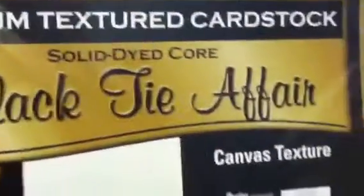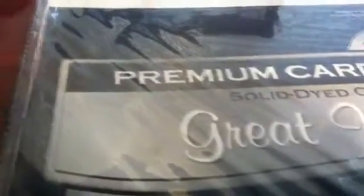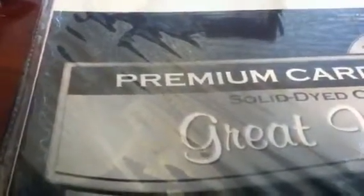I also got two of the Black Tie Affair canvas texture cardstock and a pack of the Great White smooth texture cardstock. That's my entire haul. Check your Joann's, and if you still haven't found the 6x6, try Marshall's, Home Goods, and TJ Maxx — and if you don't see them by the stationery, check by the front registers. I hope everyone is having a crafty day — have a nice day, bye!